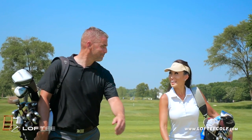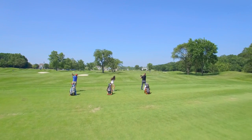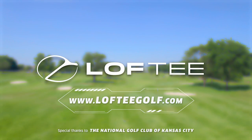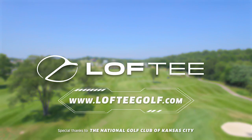All you need to bring is your swing and your Loft Tees. Go farther with Loft Tee. Buy your 3-pack or 6-pack at loftteegolf.com — a family-owned company made in the heart of America.